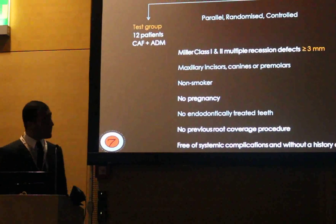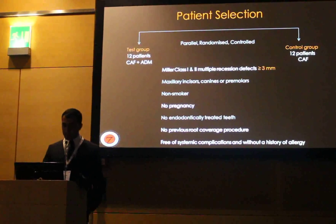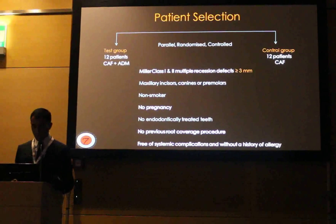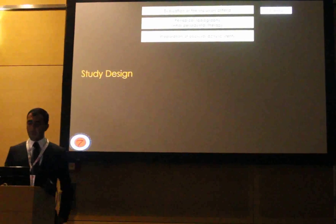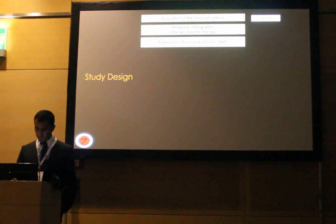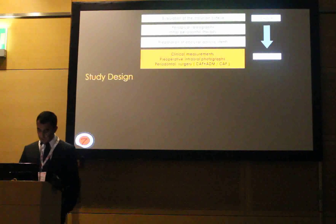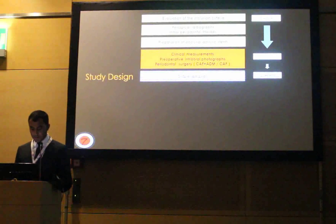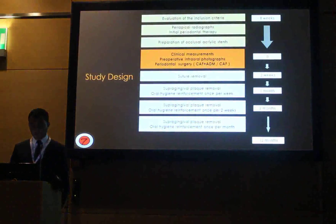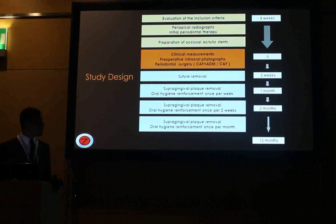Our study was designed as a parallel randomized controlled trial, including 12 healthy non-smoker patients in each group, with multiple defects of 3 mm or more. Eight weeks before surgery, we took periapical radiographs, performed initial periodontal therapy, and prepared occlusal acrylic stents. At the day of surgery, we took intraoral photographs and intraoral measurements. After two weeks post-operatively, sutures were removed, and supragingival plaque control was scheduled at periodic intervals until the end of the investigation. At 12 months, we took clinical measurements and intraoral photographs.